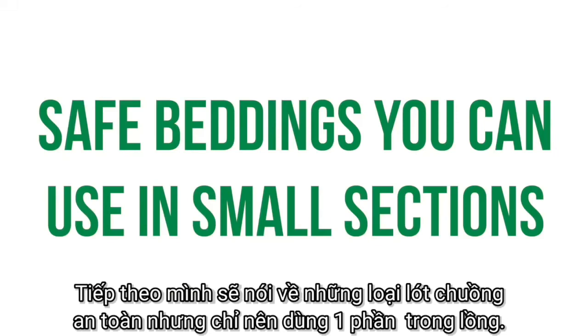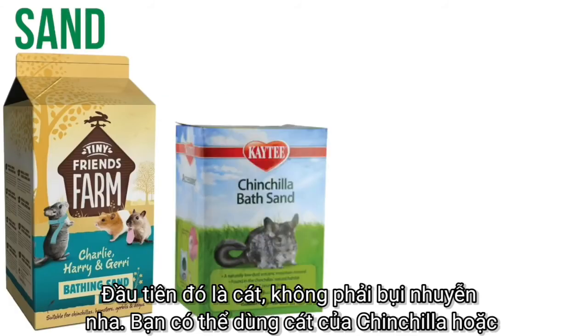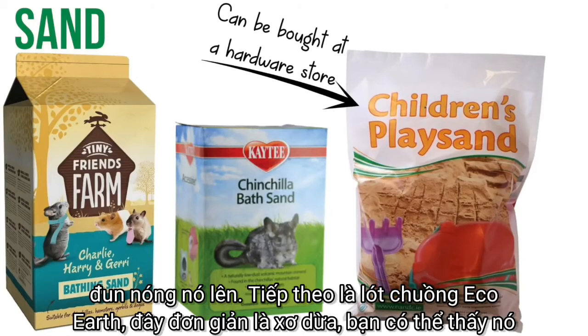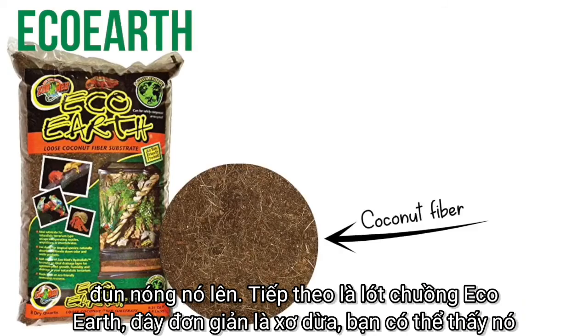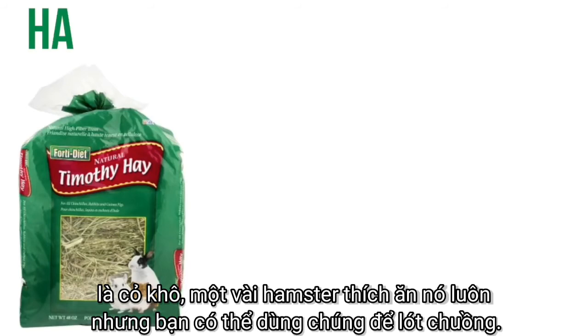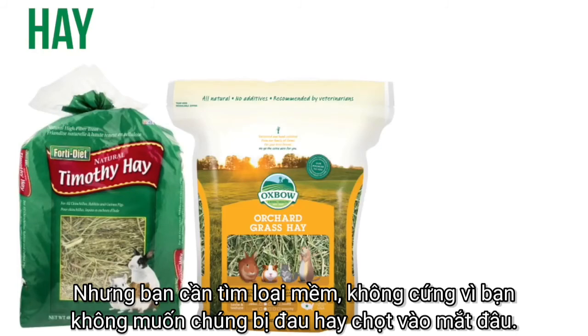Now I'm going to talk about safe beddings that can be used in your hamster's cage but only in a small section. The first is sand — not dust. You can get sand made for chinchillas, or for a cheaper option, get a large bag of children's play sand and sanitize it by baking it in the oven at a high temperature. There's also eco earth, which is basically coconut fiber found in the reptile section and is perfectly safe to use a little bit of. The last option is hay — some hamsters like to snack on it, but make sure you choose a type that is soft and not sharp, so they don't cut themselves or poke themselves in the eye.